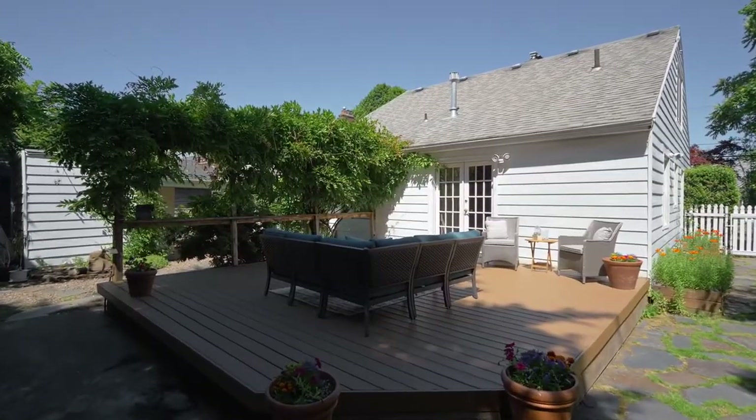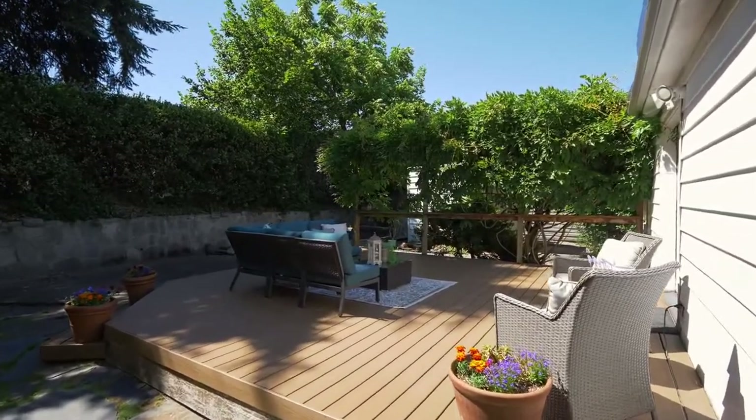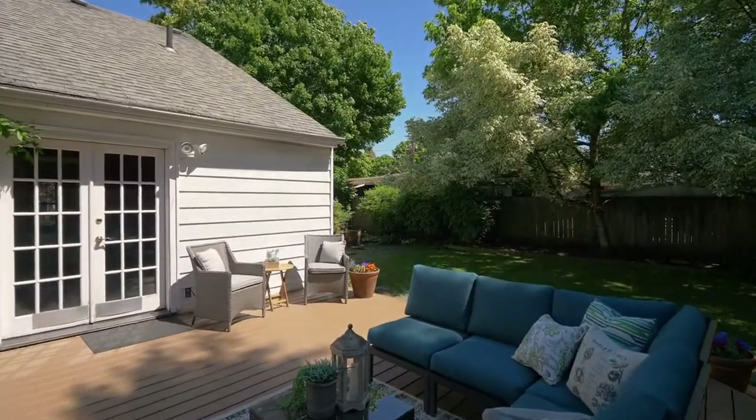The private, fenced yard is wonderfully secluded, and the deck overlooks the garden, yard, raised beds, and a patio.